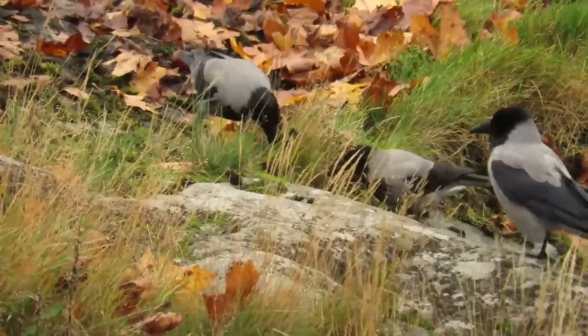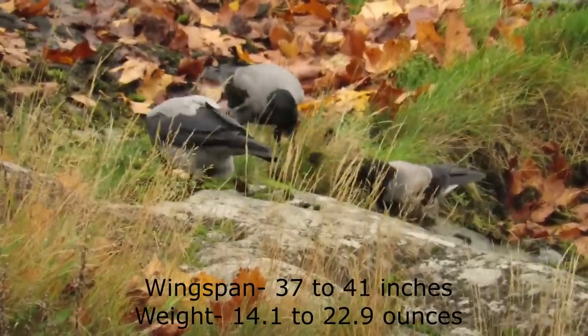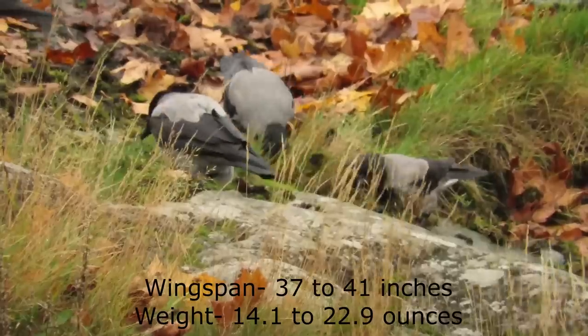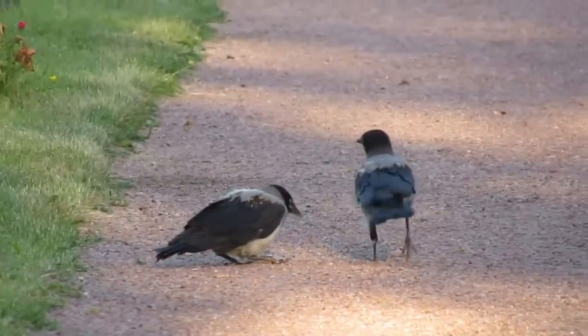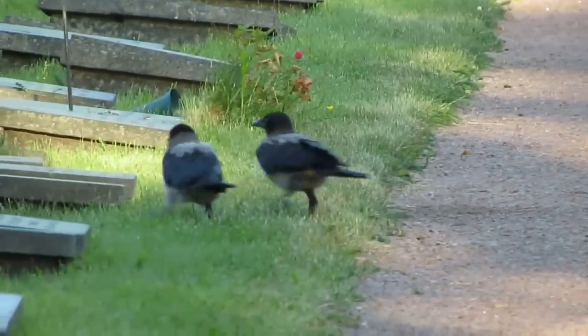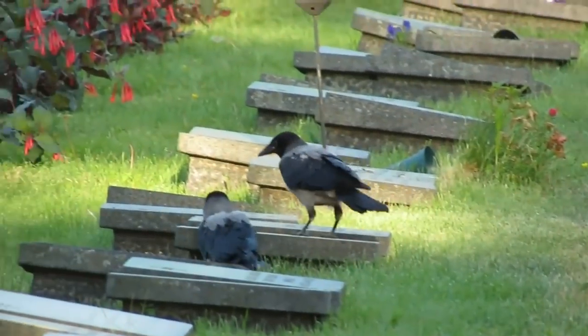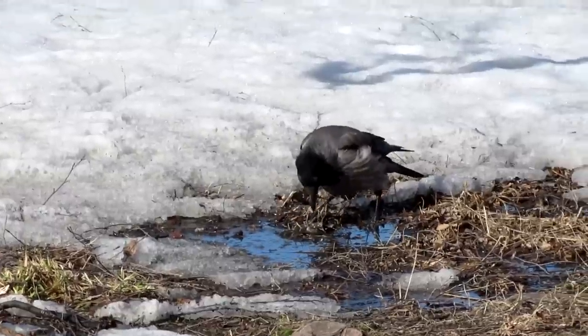Hooded crows have a wingspan of 93 to 104 centimeters and grow to between 400 and 650 grams. They have black wings, heads and tails with light grey backs, shoulders and undersides. Currently there is no known difference between the hooded crow's and the carrion crow's calls, with one of their most common sounding like this.